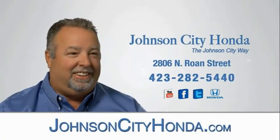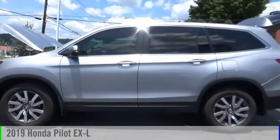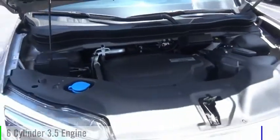Johnson City Honda, Johnson City. Make a great choice today with the 2019 Pilot. This vehicle is powered by an all-wheel drive, six-cylinder, 3.5-liter engine.